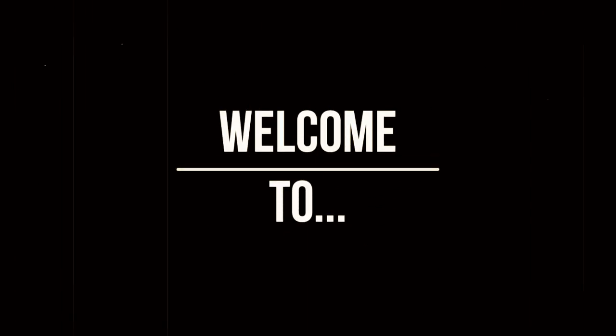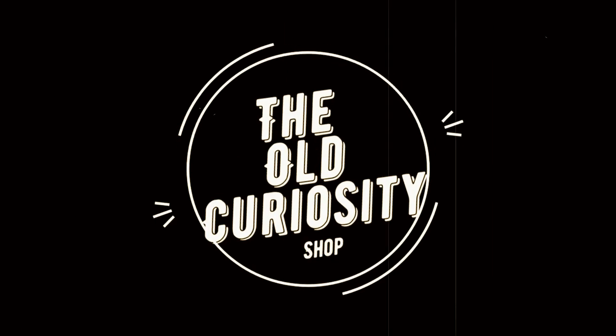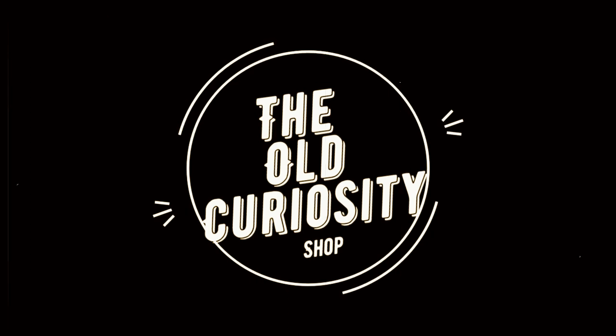There's an old curiosity shop. Every once in a while I go by there, for the fond recollections that lie there, in that old curiosity shop.